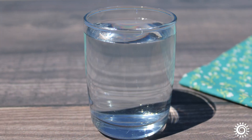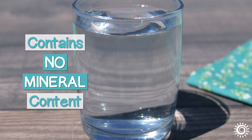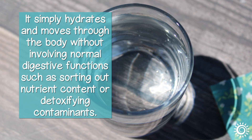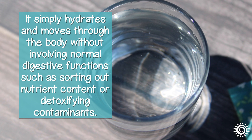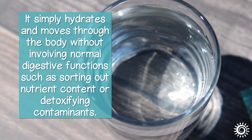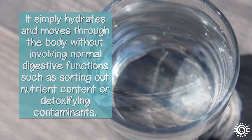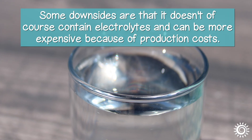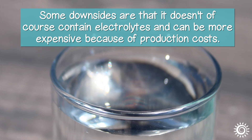It's the best water to use for this purpose, because it contains no mineral content whatsoever. It simply hydrates and moves through the body without involving normal digestive functions, such as sorting out nutrient content or detoxifying contaminants. Some downsides are that it doesn't contain electrolytes, and can be more expensive because of production costs.